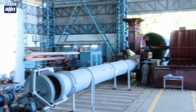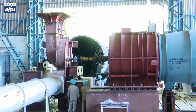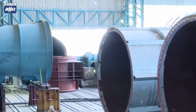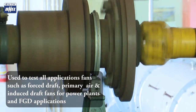A fan testing station with state-of-the-art technology to measure and confirm performance as per international standards BS EN ISO 5801 and AMCA 2010 has been set up at the Ranipet unit. Both centrifugal fans and axial fans can be tested with the facility available.